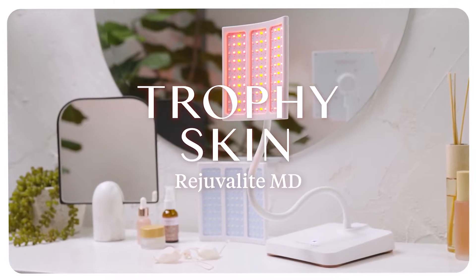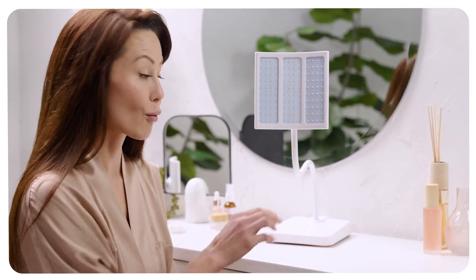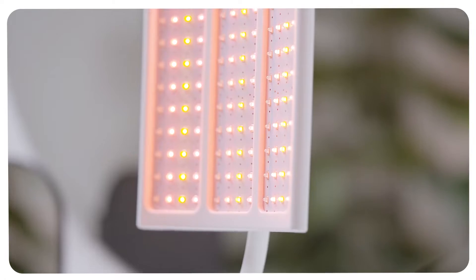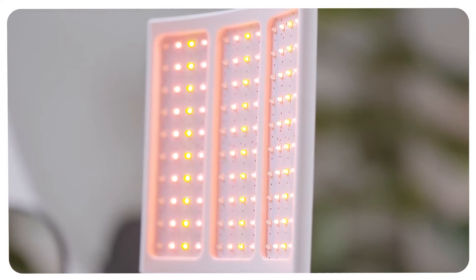The Rejuvelite MD from Trophy Skin is a high powered LED treatment system that reduces the appearance of fine lines and wrinkles. This state-of-the-art all-in-one red light therapy system uses red, yellow, amber, and infrared lights to safely and effectively stimulate your skin.